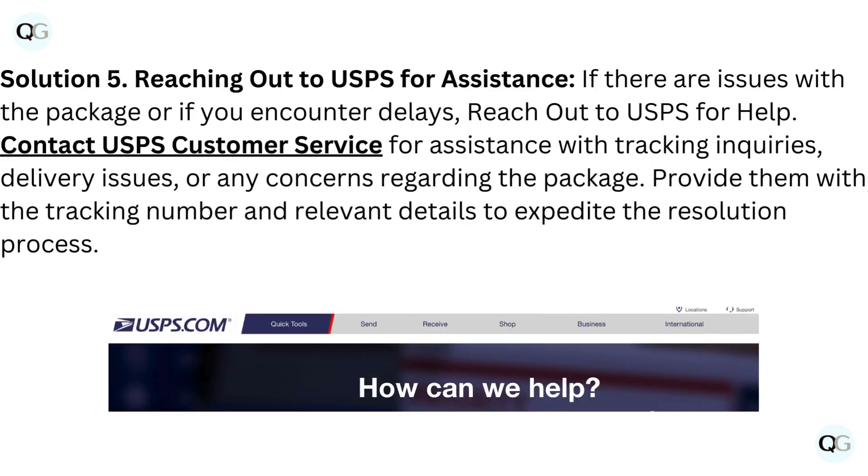Solution 5: Reaching out to USPS for assistance. If there are issues with the package or if you encounter delays, reach out to USPS for help. Contact USPS customer service for assistance with tracking inquiries, delivery issues, or any concerns regarding the package. Provide them with the tracking number and relevant details to expedite the resolution process.